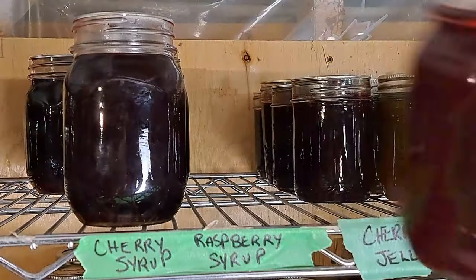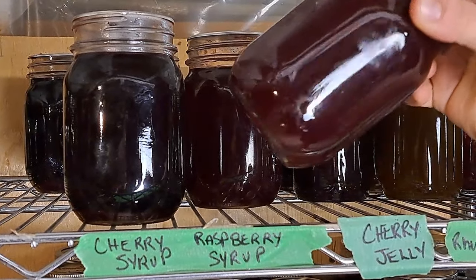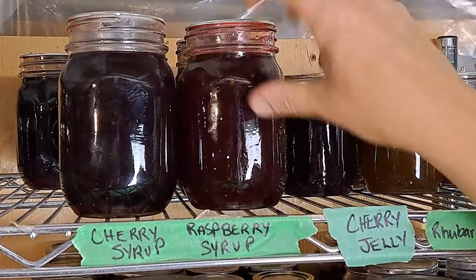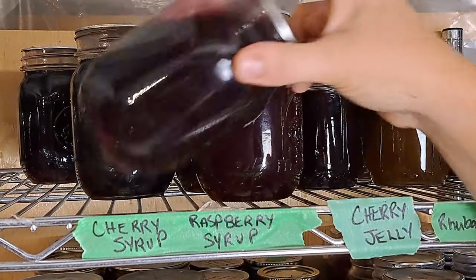Another thing we made quite a bit of that I was super happy with is our raspberry low-sugar syrup. You can see how wonderful the liquid has stayed — it still has sugar, but a lot lower than when I made my cherry syrup.